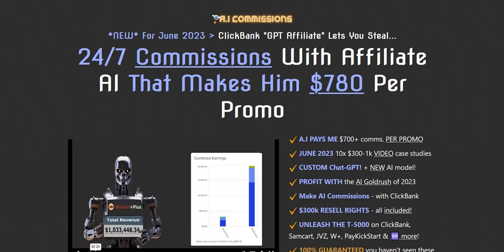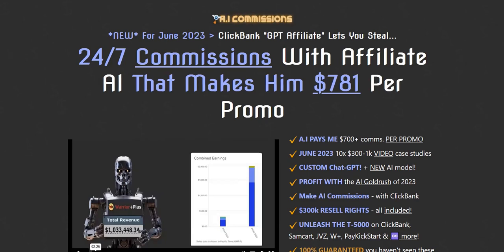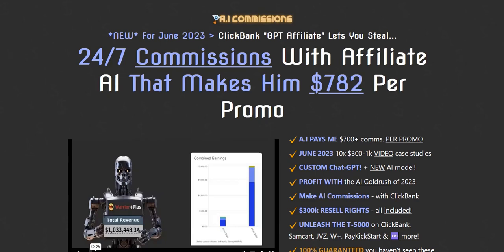AI Commissions. Hey there, welcome to my AI Commissions review. In this video we're going to take a look at the main features you get as part of the AI Commissions product launch, and what I like the look of and what I'm sceptical about with this strategy.